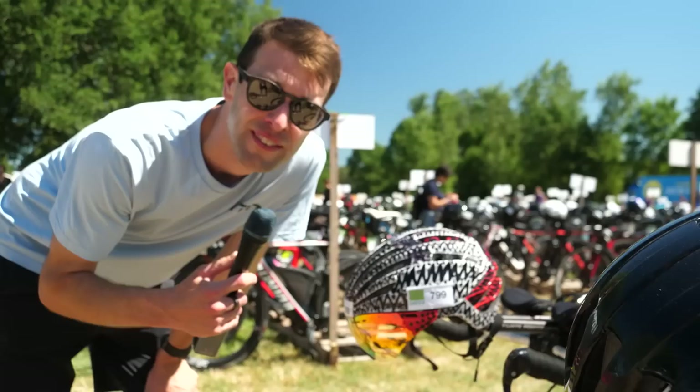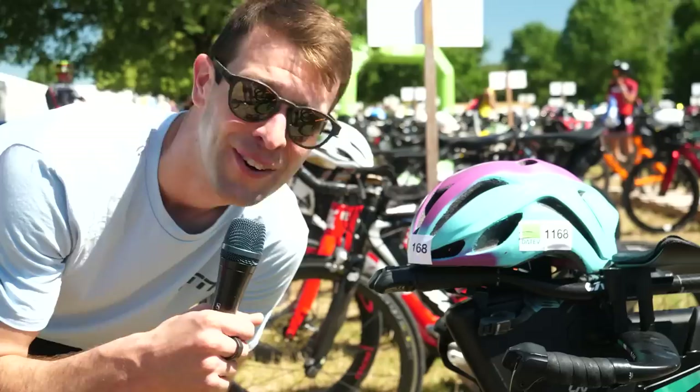I guess that's one way to customize your helmet — grab a Sharpie, do it yourself, or spray paint it to match your bike. Or you could just slap stickers on it.